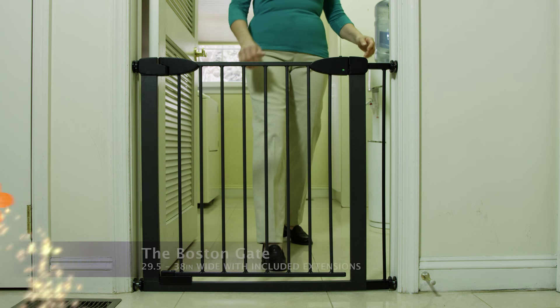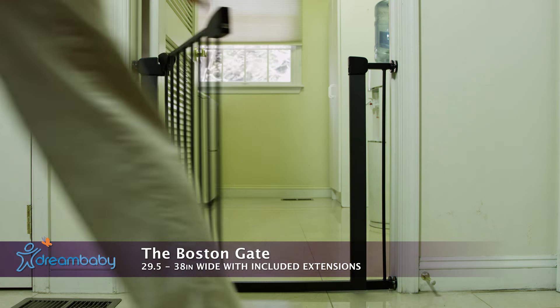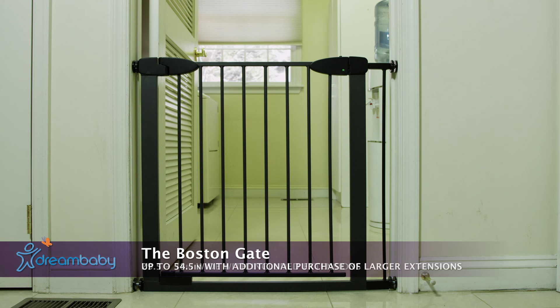Today we're taking a look at a fantastic product to help prevent your child from entering and potentially injuring themselves in certain areas of your home. Dream Baby's Boston Auto-Close Security Gate is a strong, versatile safety gate to fit any doorway, stairway, and hallway.